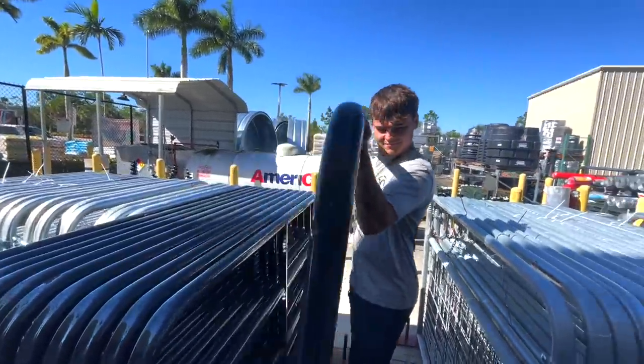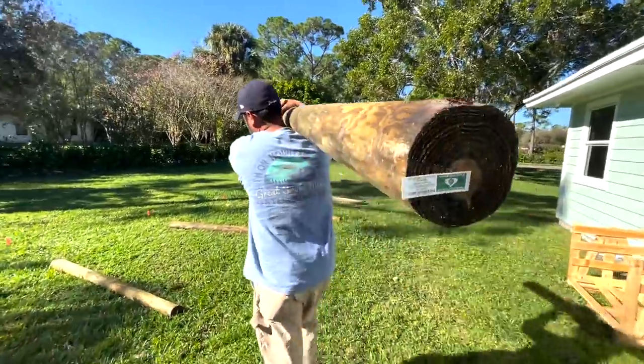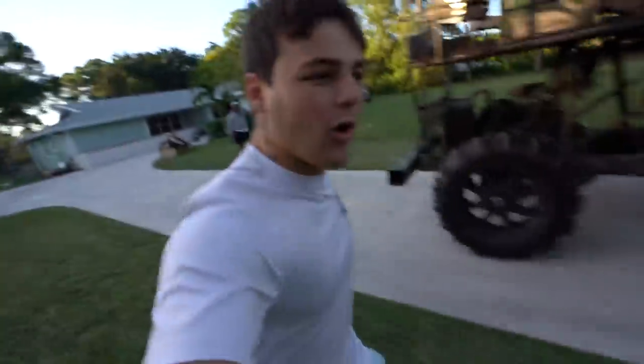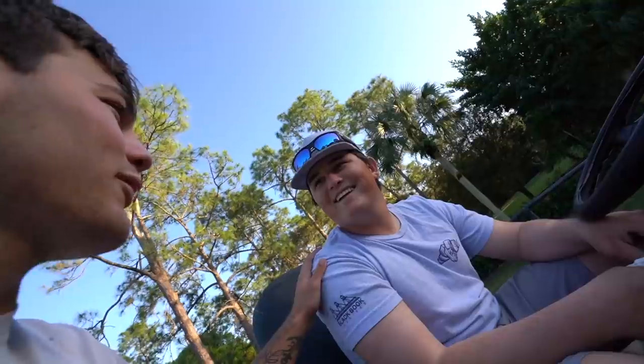We're gonna bring this enclosure over there as well — one, two, three, four, five. We got a big old buggy here right now. Should I buy this thing? $2,500.